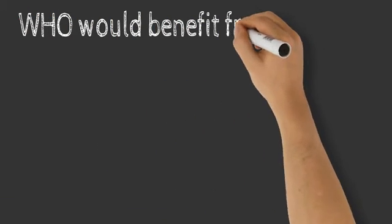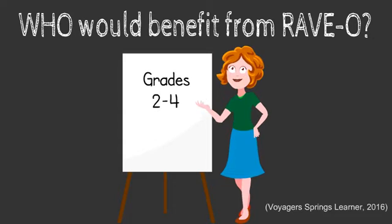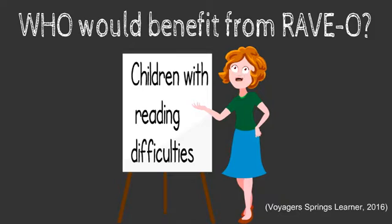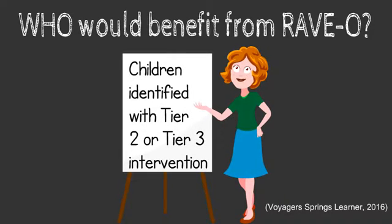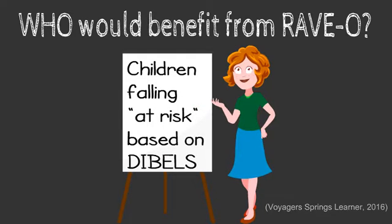So who would benefit from RAVO? RAVO was created for those in grades 2 to 4 and would benefit children in this age range the most. It would also benefit children with reading difficulties, children who have been identified as requiring either Tier 2 or Tier 3 intervention, and children falling at risk based on the DIBELS test.